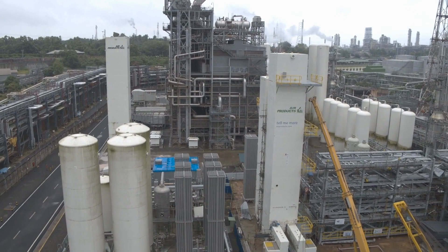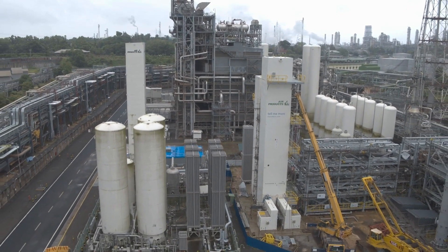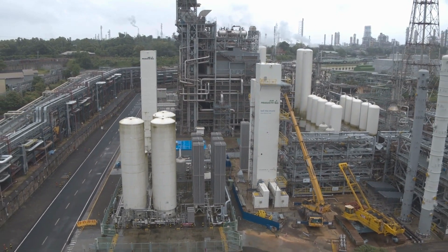Cryogenic air separation for the production of oxygen, nitrogen, and argon is part of Air Products' core industrial gases business. Our air separation plants make up roughly half of our on-site long-term customer sales.